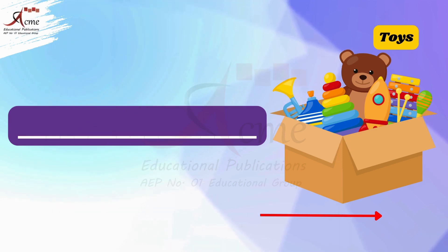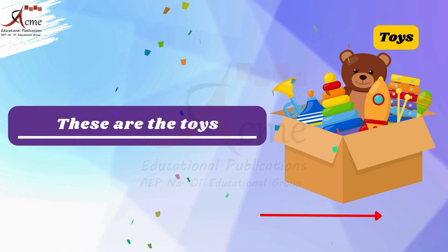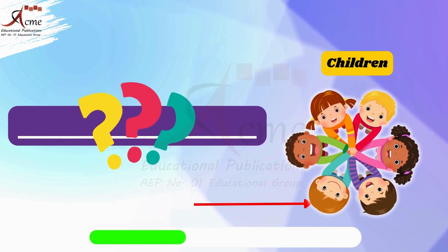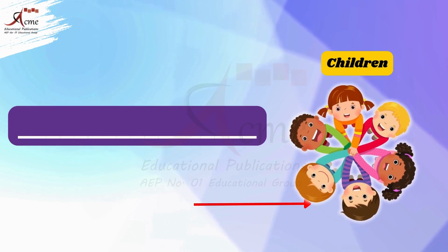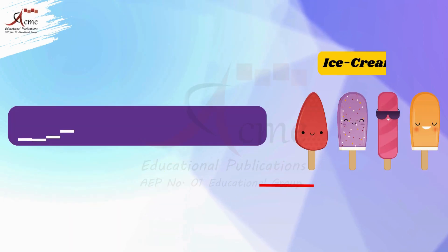That's right, the toys are close to us, so we say: these are the toys. Now look at the bus. That's right, the children are close to us, so we say: these are the children.